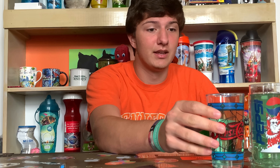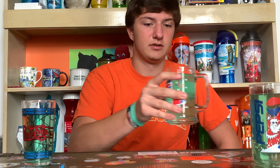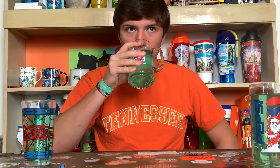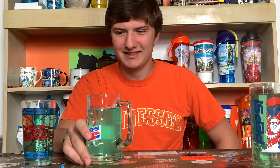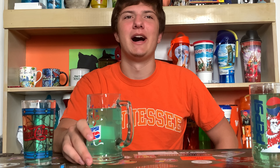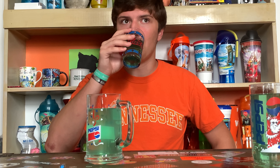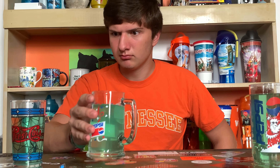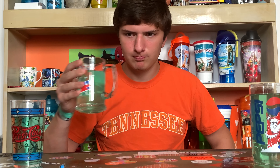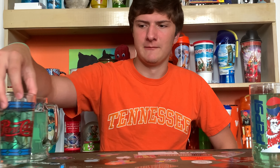We're gonna try the regular one first, then zero sugar, then the energy drink. Oh yeah — tastes like Baja Blast. If you don't know what Baja Blast tastes like, you can get it in stores now so go taste it. That is Baja Blast — but like not as punchy with the limes. The lime is just not as much there.